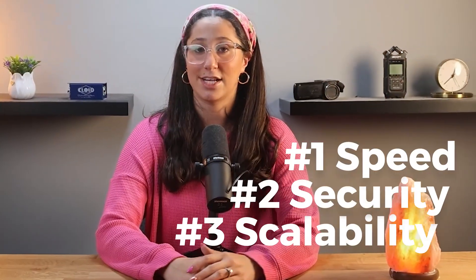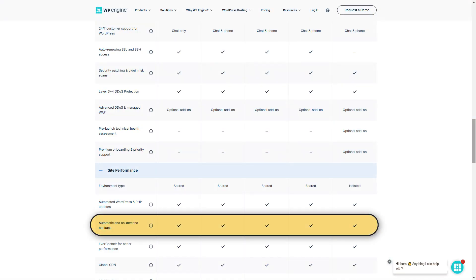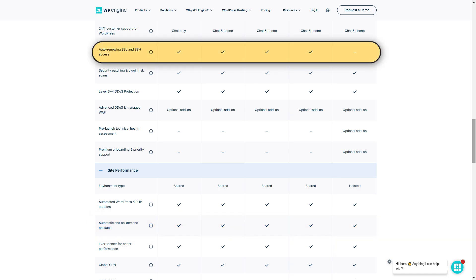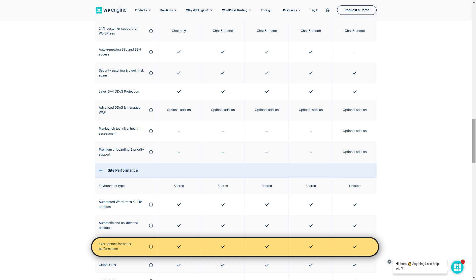Their service focuses on speed, security, and scalability. To ensure consistent performance, it has features like automatic backups, SSL certificates, a global content delivery network, or CDN, and Evercache technology.